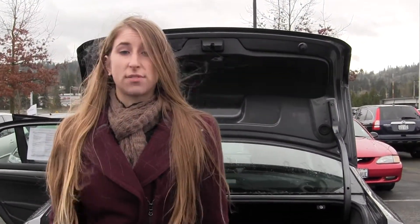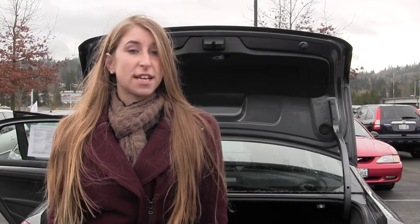All of our inventory here goes through an extensive service and safety inspection and are beautifully detailed so you can purchase with confidence. Give us a call today to set up a test drive with one of our professional sales representatives at 425-641-2002. Thanks for clicking on our virtual tour.